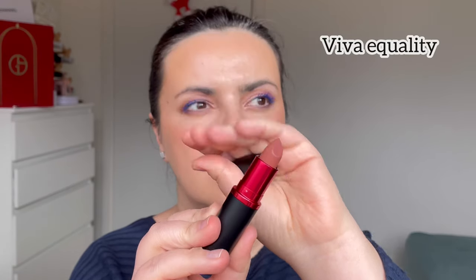Viva Equality — same packaging, black with that red case. I think this one will be more suited for me. Yes, definitely this is a shade I will wear. This is a shade I'm wearing in winter and autumn time. It's like a rich brown shade — I do love it very much. I think it's suited at least with the makeup I have today. So this is Viva Equality.